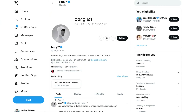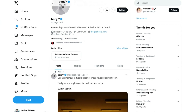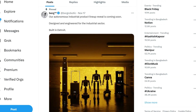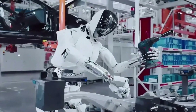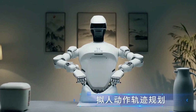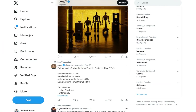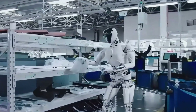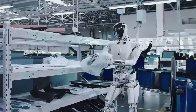Borg Robotics, a trailblazing AI robotics company, has recently unveiled their exciting lineup featuring three configurations of the Borg01 humanoid robot. Designed to excel in industrial environments today, Borg01 is also paving the way for household and caregiving applications in the near future.